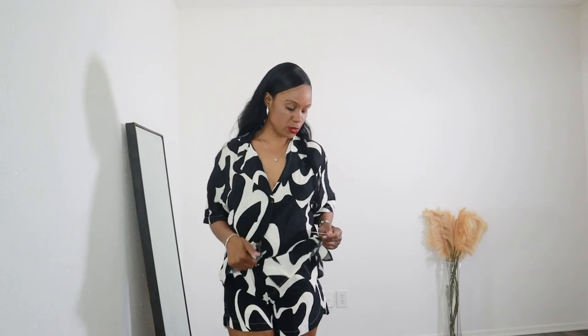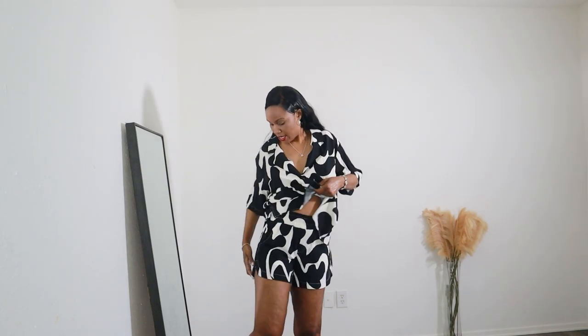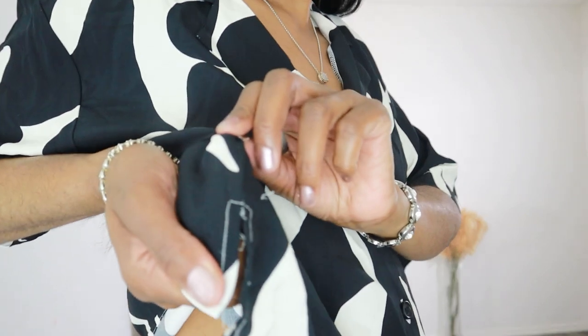This set is by A New Day — back in New York all my Target jeans were from A New Day. They have really good brands. The shorts have pockets on each side, a big elastic band, and a little detail on the side. The small details are very important. The set is so affordable: the bottoms are $20 and the top is $25, so about $45 for the whole set.